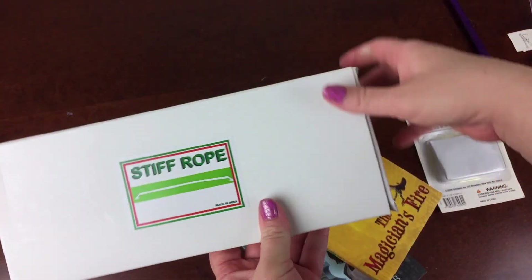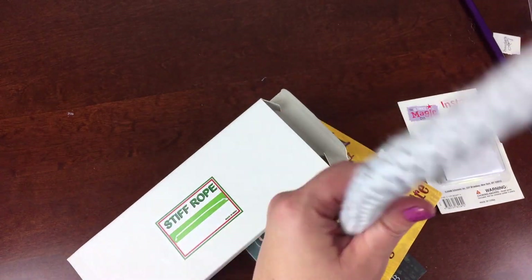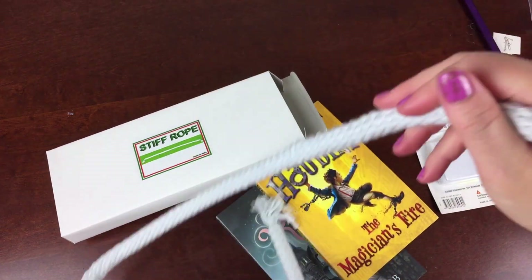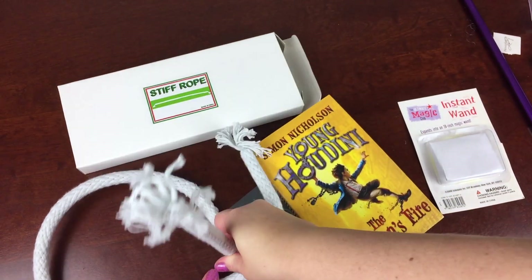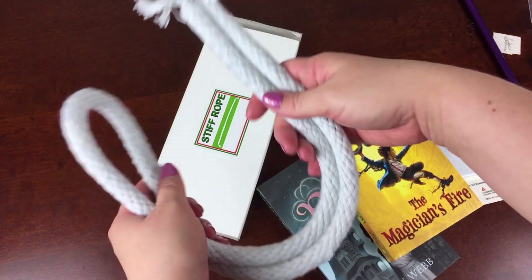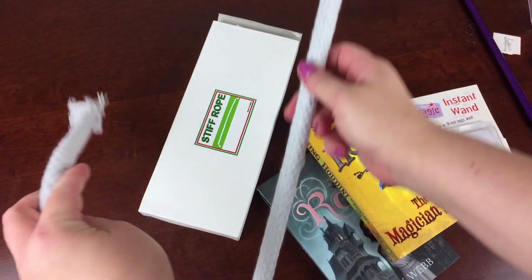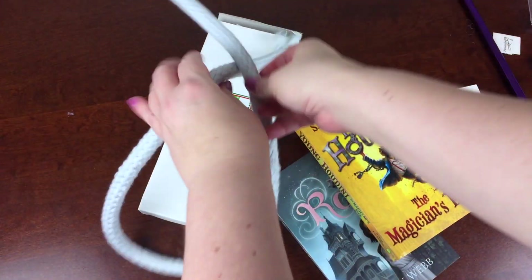I also got this other magic item — the stiff rope — and I have no idea how it works. It's supposed to be super cool. It does come with instructions and I think my kids are going to be able to figure this out, so this is a fun little magic trick for them to enjoy.